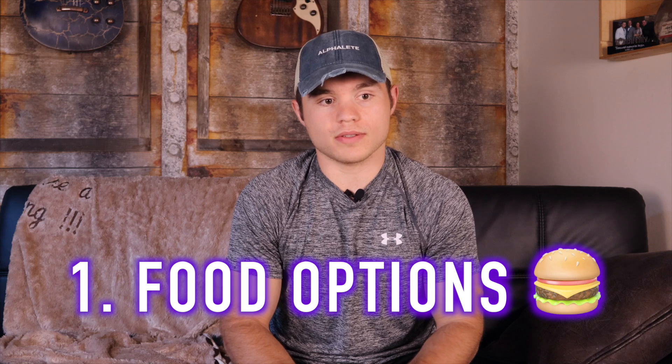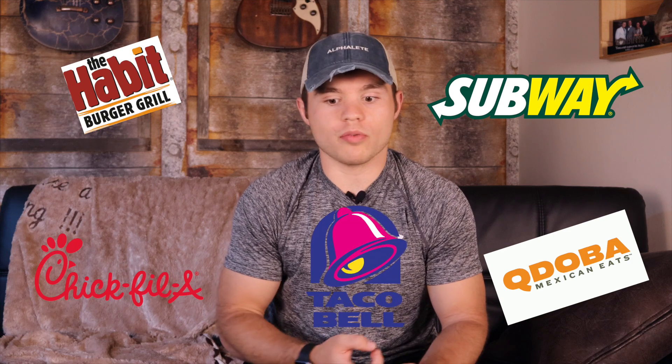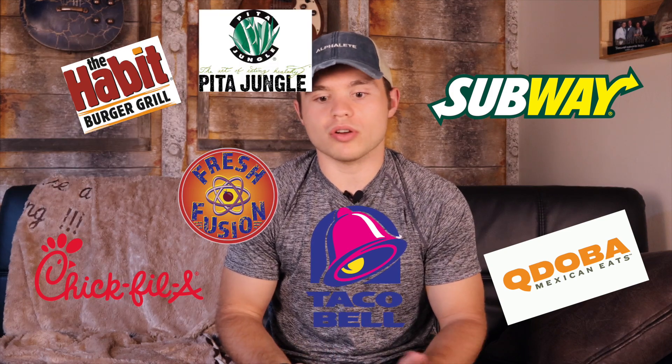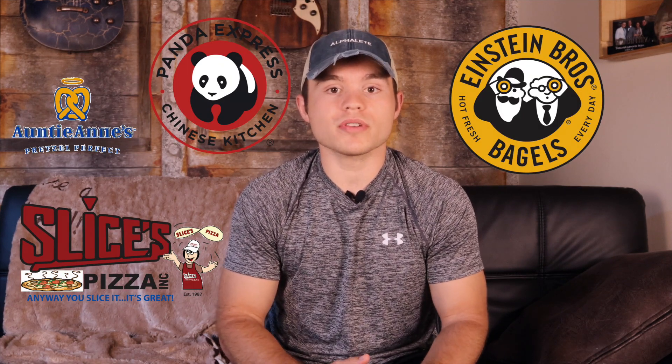The first section I'm going to talk about is food options. I like the food options — they are good and bad. The good thing is there's great tasting food: there's Habit, Chick-fil-A, Subway, Qdoba — which is good but I like Chipotle better — Taco Bell, and even healthy options like Fresh Fusion, Pita Jungle, their own coffee shop, and a lot more. The food options are really good there.